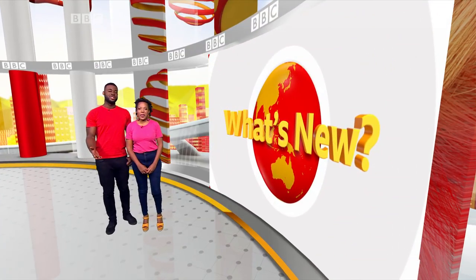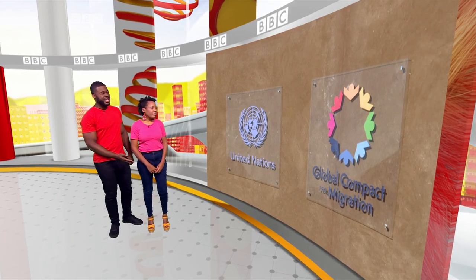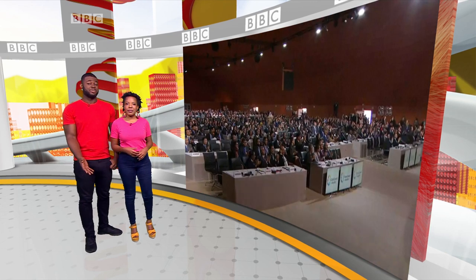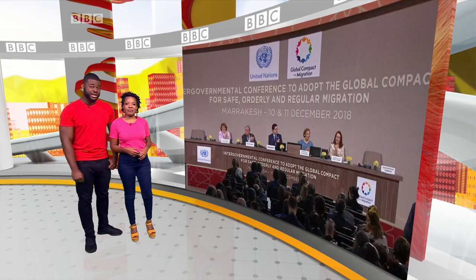Let's have a look at some other stories making headlines this week. More than 150 nations have signed a major agreement on managing migration, which is when people leave a country in the hope of a better life elsewhere. Part of the plan involves giving migrants access to basic services, but some critics say it will increase the number of people trying to move. But governments don't have to sign up, and some haven't, including the USA, Australia and several countries in Europe.